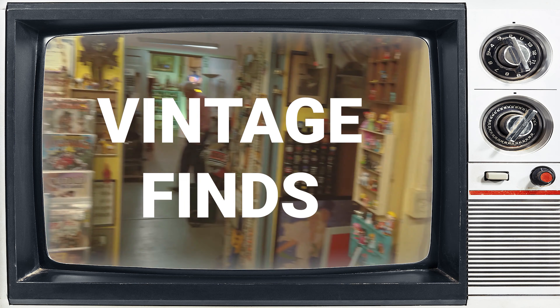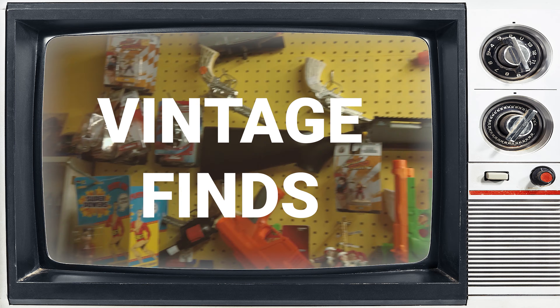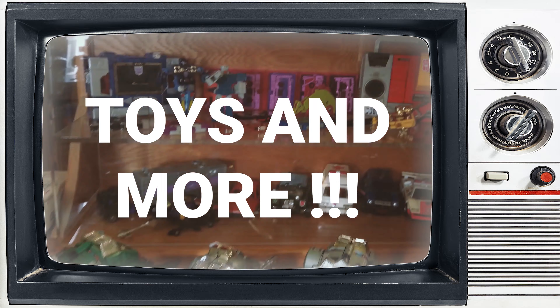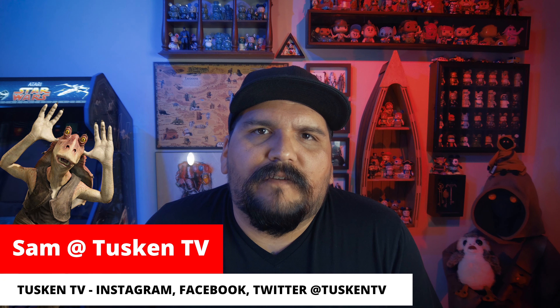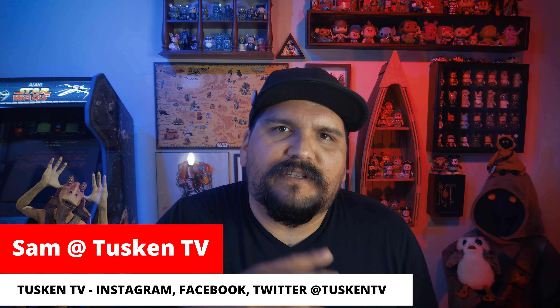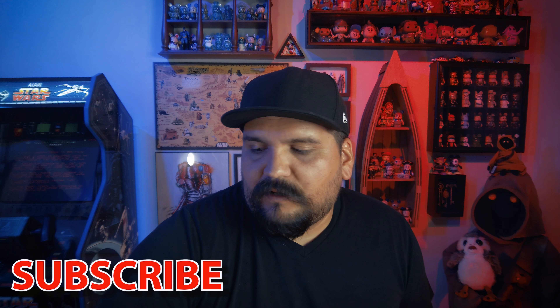Alright, now it's time for some Tuscan TV vintage finds today. We went down to the Apple Tree Vintage Mall in Bethany, Oklahoma. I found a couple of things there, and after that we went to the Disney outlet store — about 5 to 10 minutes away. I got some pretty cool items, a little mixture.